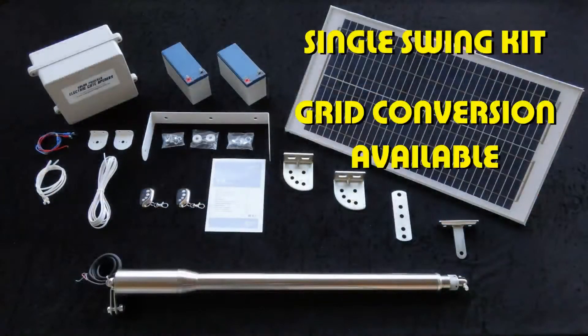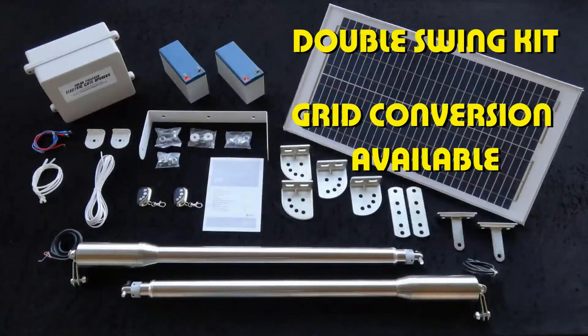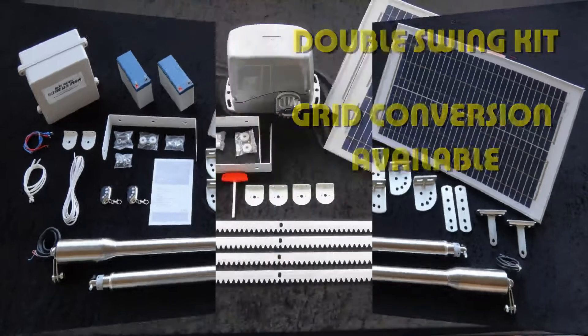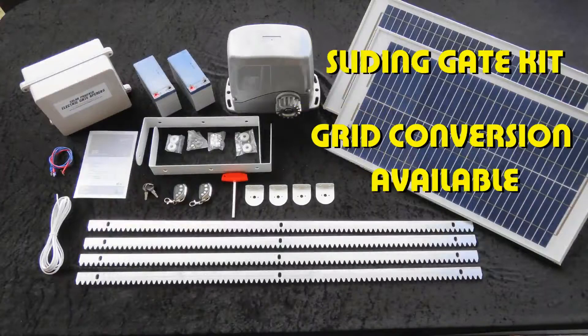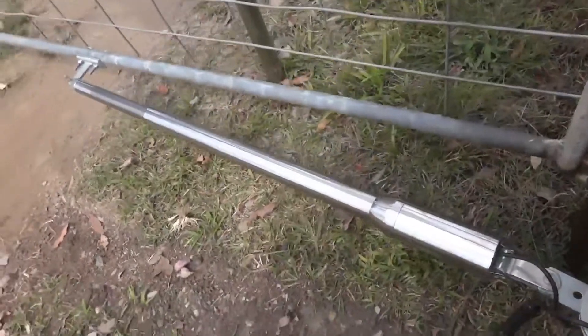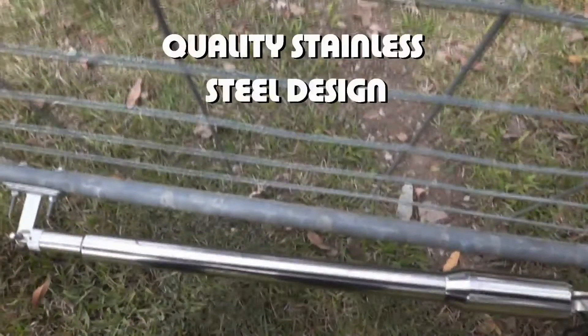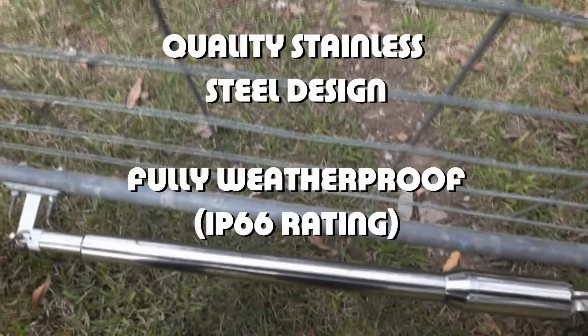We supply single, dual and sliding gate systems which are completely stand alone. Or a grid connection is available if you prefer. All of our rams are of a quality stainless steel design with the highest weatherproof rating on the market.